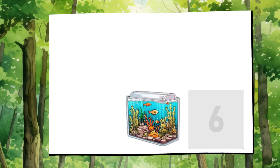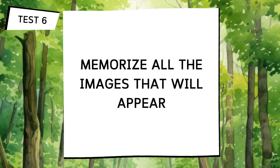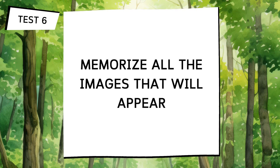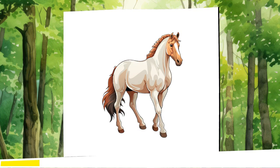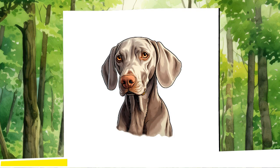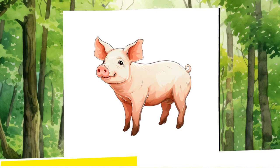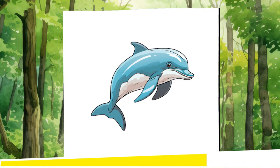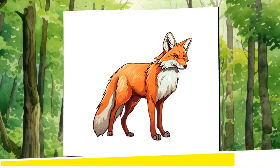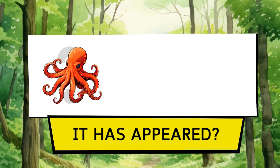Perfect! In the next test, we'll change the exercise. I'll show you a series of images that will appear as slides. You need to quickly memorise all of them, because we'll ask you which ones appeared. Good luck! Did the octopus appear?